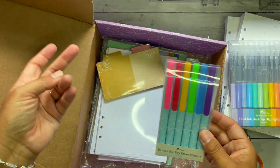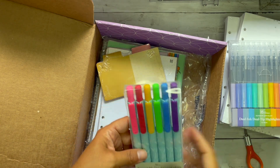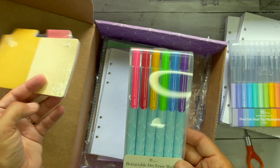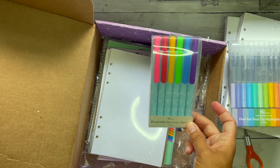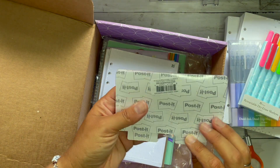Retractable dry erase markers — these are kind of for work. Dry erase markers never come in a nice selection of colors; you have to buy seven packs to get the certain colors you want and I'm not about that life. I thought these would be a great start — they're retractable, nice and easy. Yeah, giving them a go.